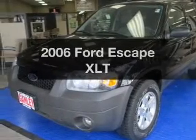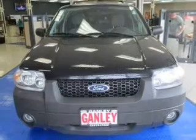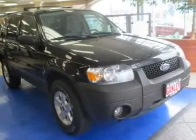Introducing the 2006 Ford Escape. If you're looking for a first-rate auto, this one could be yours today. The powertrain includes front-wheel drive with a reliable six-cylinder engine that responds smoothly to its automatic transmission.